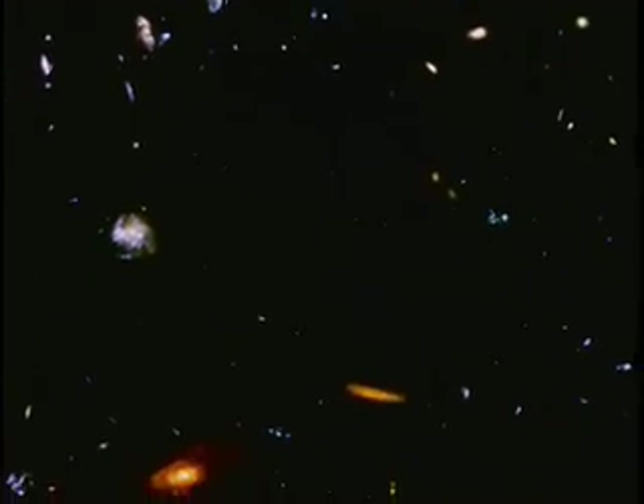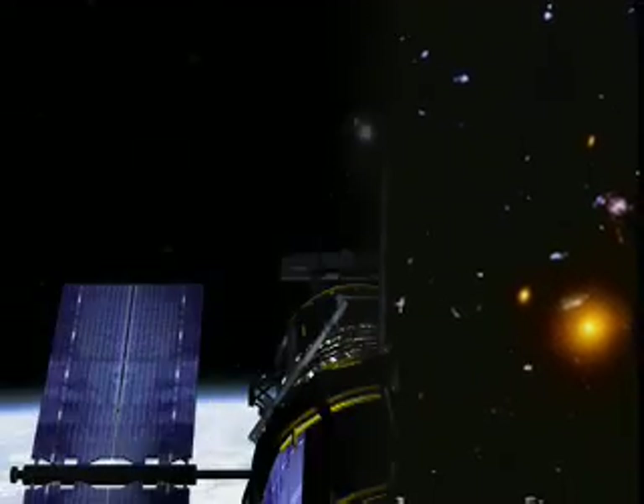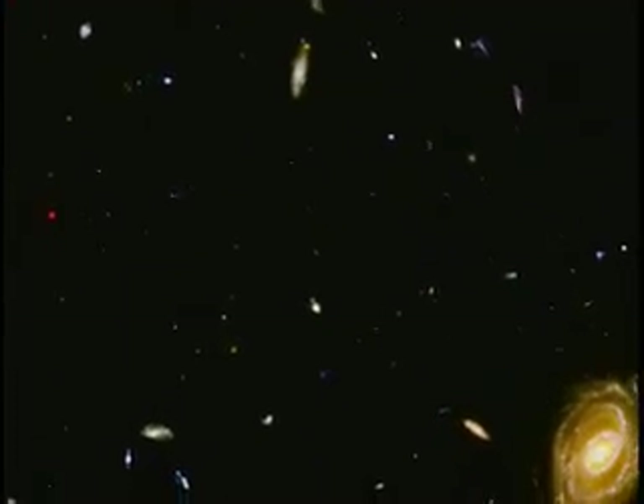Studying galaxies close to ours and in the depths of space can help us solve an even greater mystery: where did it all come from, and how long has it been here? How and when did galaxies form? Hubble continues its astounding work on that puzzle with an observation called the Hubble Ultra Deep Field. The telescope stared at the same patch of sky for a million seconds — almost 280 hours — to capture as much dim light from galaxies as far away as possible. In taking this image, Hubble is going all the way to the edge.